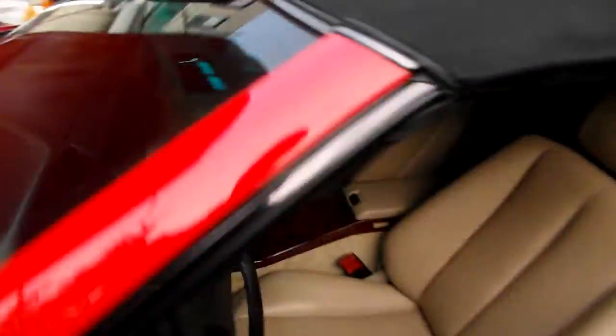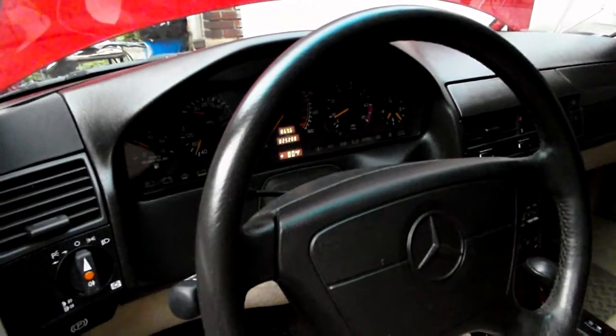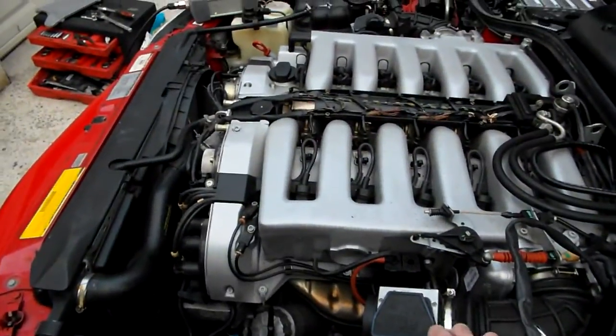As you can see, the idle is not jumping up and down — it stays steady, not redlining or anything like that. So it does look fine to me. What I'm going to do next is read the codes of the e-gas module.